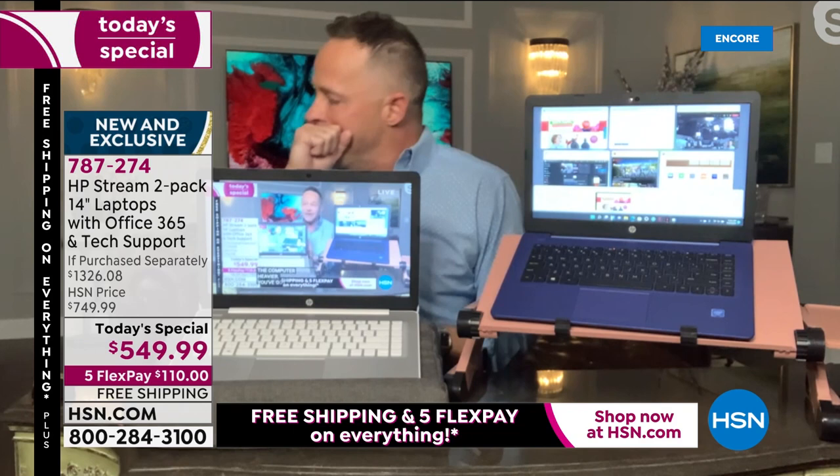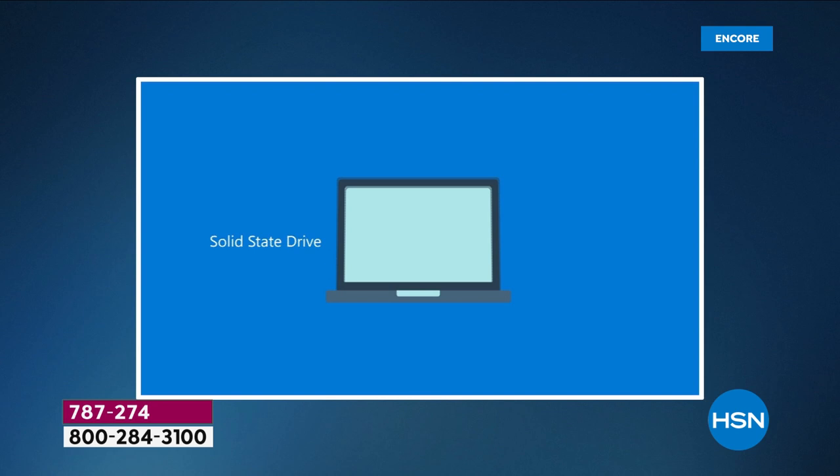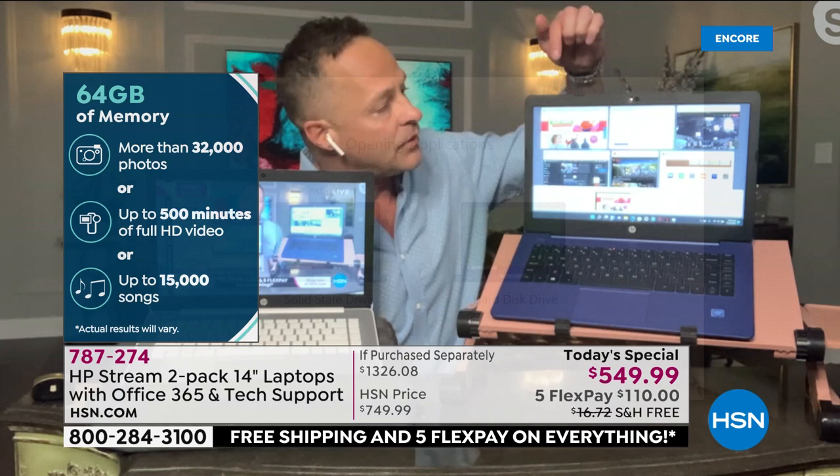The solid state drive advantages: lighter, quieter, faster, almost instant startup, applications load more quickly, better battery life of about 11 hours, and it's quieter. Look at the comparison video — see how much more quickly it boots up versus a computer with a traditional hard drive, and how much more quickly it opens applications. Multitasking is a breeze.